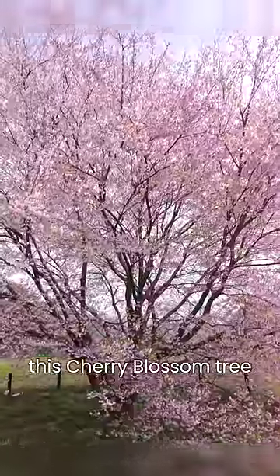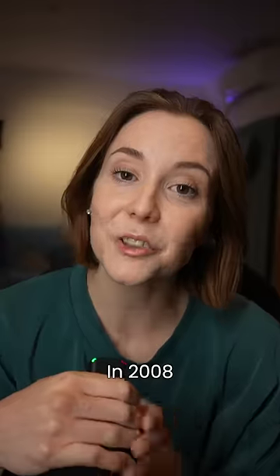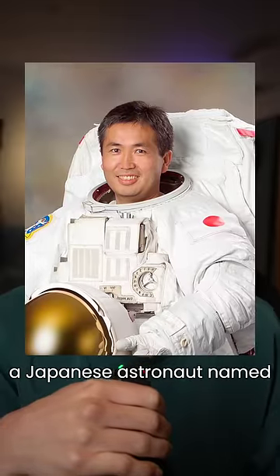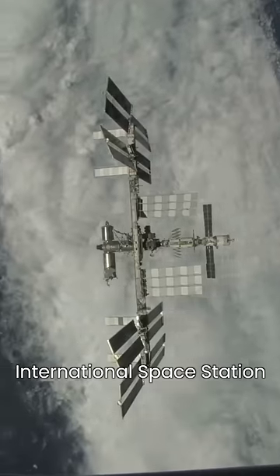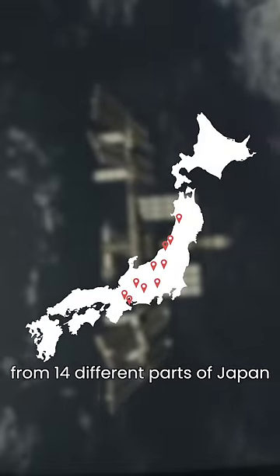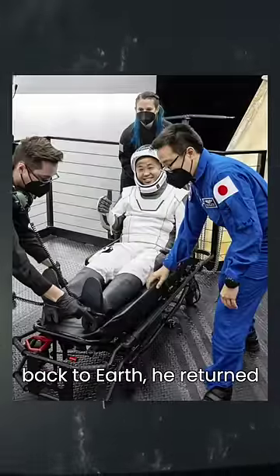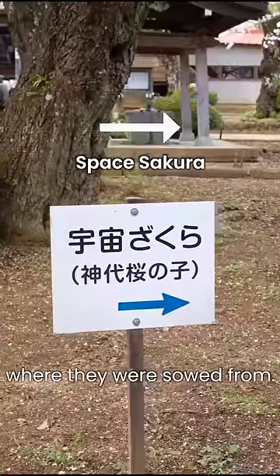Japanese astronauts sent this cherry blossom tree to space and then weird things started happening to them. In 2008 a Japanese astronaut named Koichi Wakata traveled to the International Space Station carrying with him over 200 cherry blossom seeds from 14 different parts of Japan. He spent about eight months up there and then when he came back to Earth he returned most of the seeds back to be planted where they were sowed from.